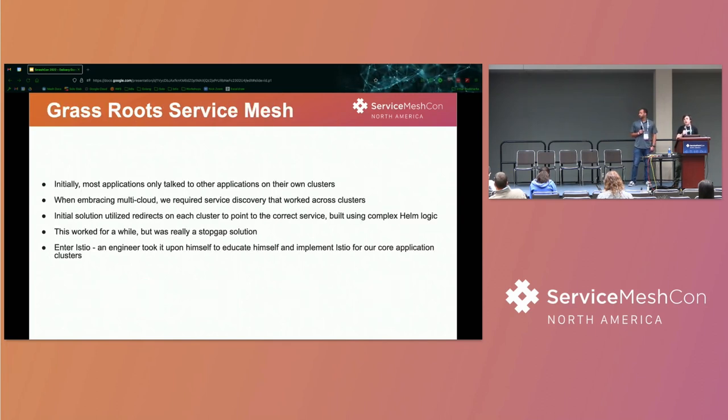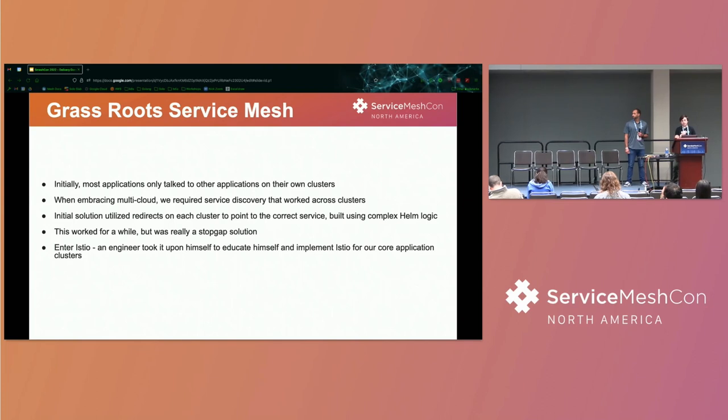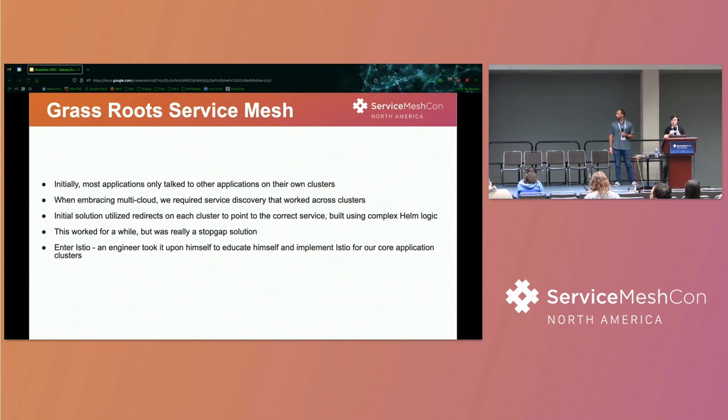We sort of reached the point where we might need something like a Service Mesh once we started doing a cloud migration. Initially, most of our clusters talked within themselves using cluster.local DNS. We expose a YAML file — tell me if you've heard that one before — for developers in their repo that allows them to define what dependencies they have, inject it into an environment variable, and it just uses native Kubernetes DNS. However, when we started implementing multi-cluster, this became problematic, and we needed a way to handle that.